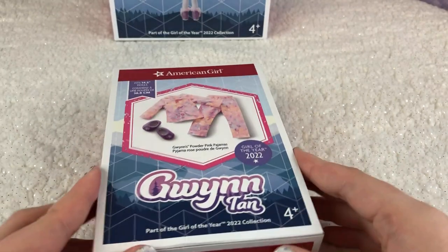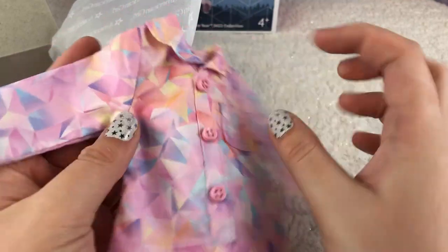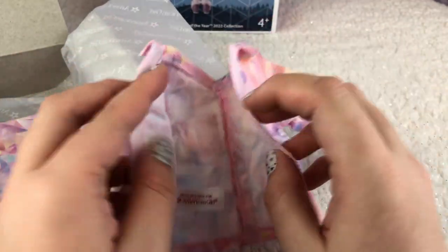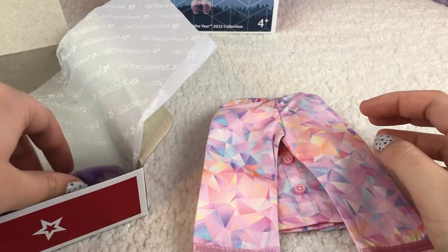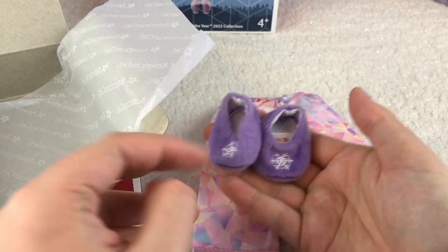Next up is Gwyn's powder pink pajamas, which retail for $22. I love the pink, and there's a little snowflake on the pocket where you could stick a little toothbrush. The faux buttons on the front incorporate yellow, and the diamond patterns look kind of like reflections off the snow — or glaciers. It still incorporates the purple, pink, and blue, and I love the detail of the ribbon on the bottom of the pajamas.